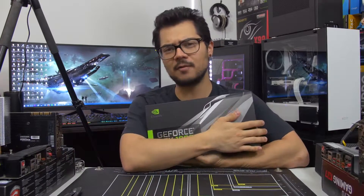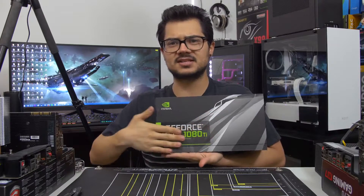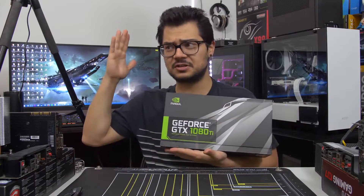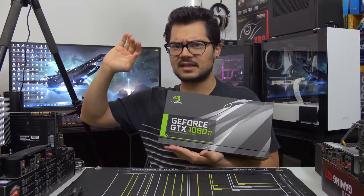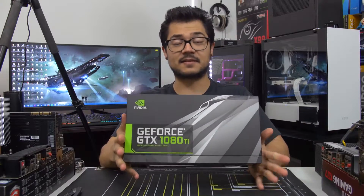This is the GTX 1080 Ti from NVIDIA. I'm covering up the box and everything because the embargo just lifted for the unboxing. Unfortunately there's a second embargo at a later date for the performance, so we won't be able to take this thing for a spin and check out performance yet, but that is soon to follow.